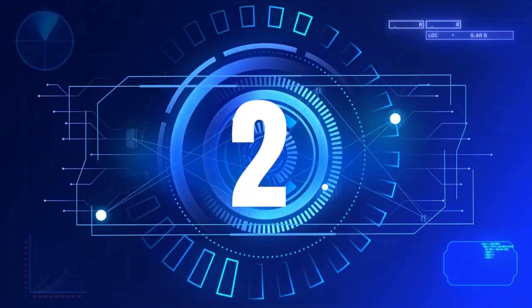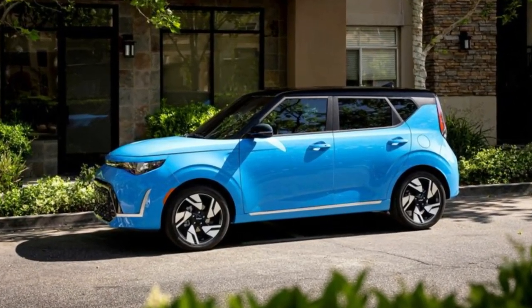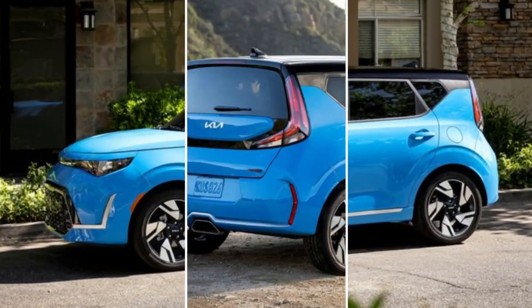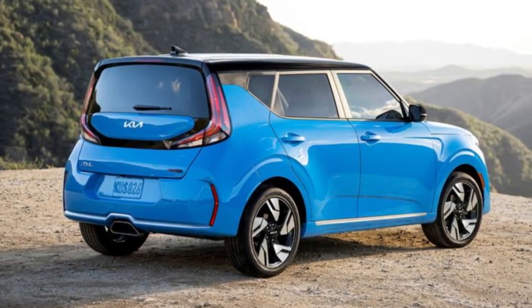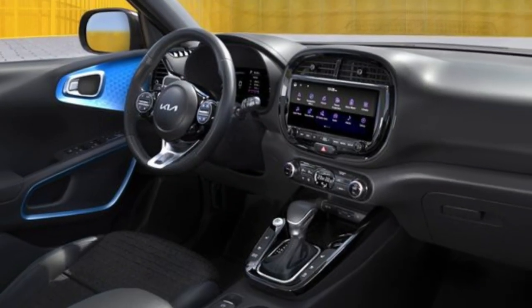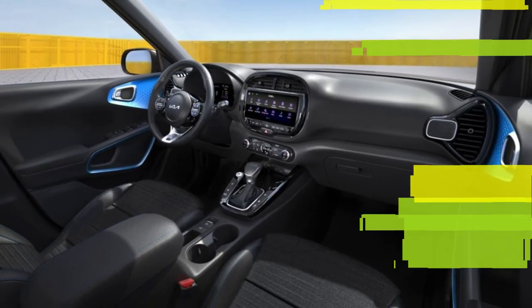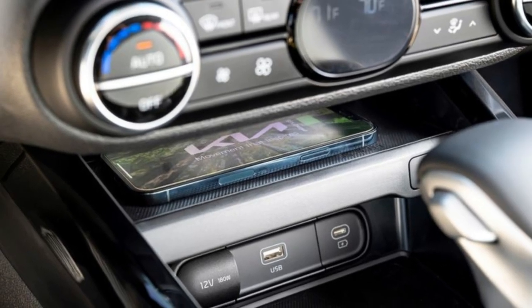Number two: Kia Soul. The 2022 Kia Soul has the most affordable price tag on this list, despite coming with a substantial number of standard equipment and ample cargo capacity. With a touchscreen measuring eight inches, tactile buttons, and smartphone connectivity, the infotainment system is quite user-friendly.